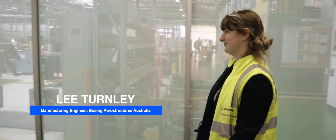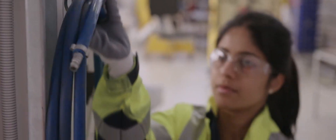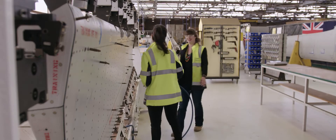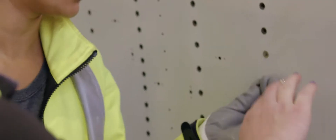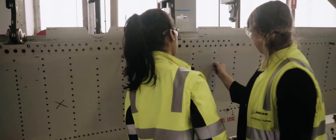My name is Leigh Turnley, and I'm a manufacturing engineer working on the Boeing 787 assembly. A big part of my job is to speak to the operators working on the moveable trailing edge, which are the flaps on the back of the wings. Sometimes there is an opportunity to make the production even safer and faster. But to make any changes, I first have to analyse the whole build process.